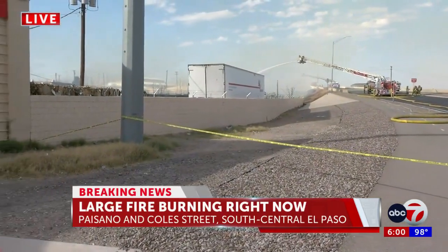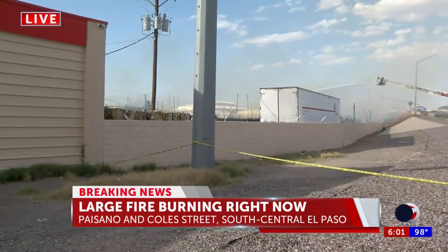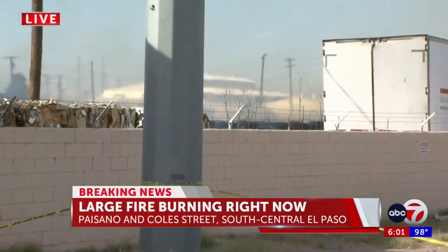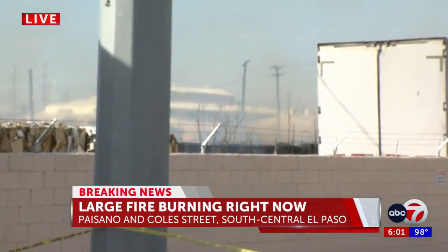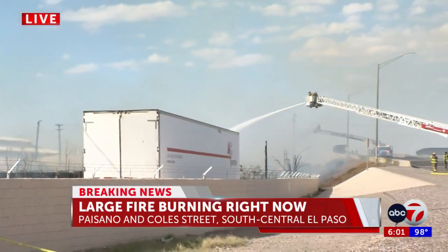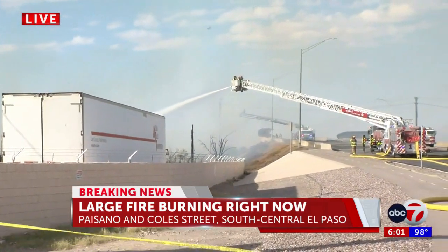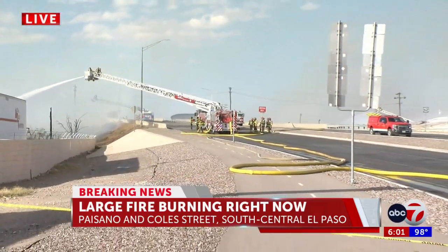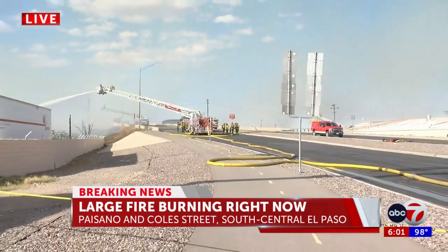That's right, Paul. We've been here for about an hour, and in that time we still see firefighters trying to attack this fire from different portions of Paisano. We still see firefighters attacking the fire from up top as well as on the opposite side of Paisano. Fire officials have told me that the fire is growing to the opposite side of Paisano, more on the south side. We do know that 43 units are on scene, 100 firefighters are currently involved in this operation, and no injuries have been reported at this time.